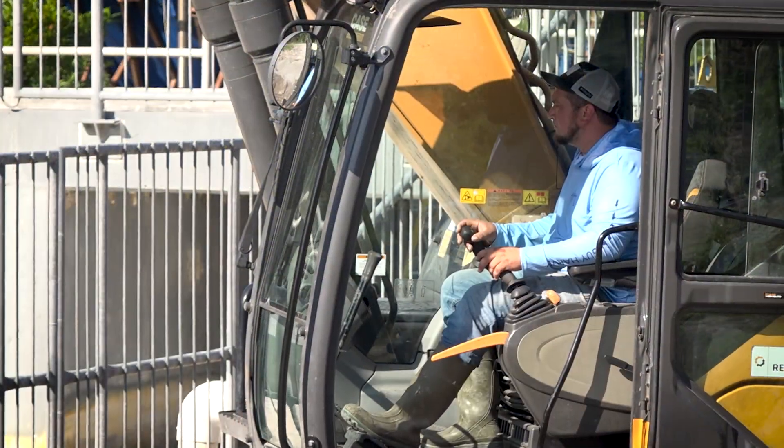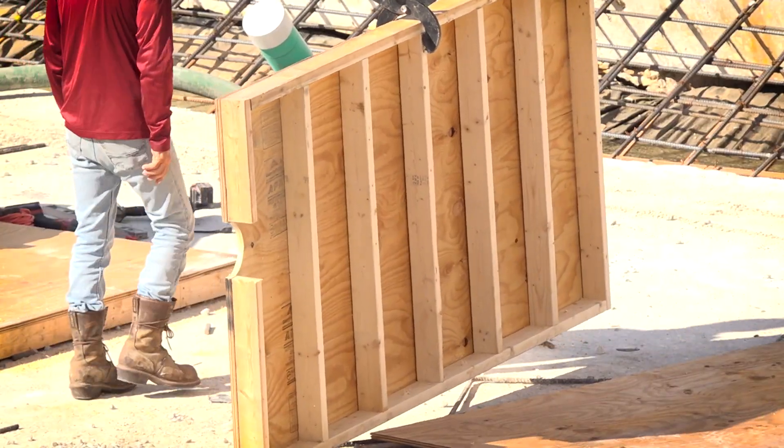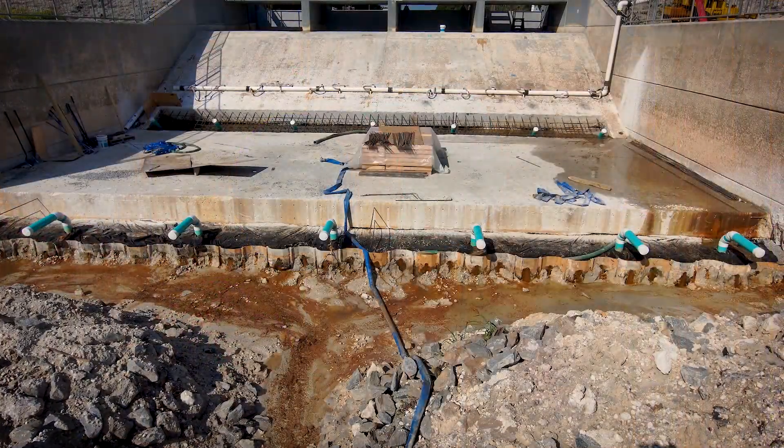I'm Robin Bailey and I'm the structure operations project manager. The tow and seal drains provide relief from water pressure from underneath the spillway slab. If they were to collapse, it could cause an increase in water pressure from underneath the spillway, causing the spillway to fail.